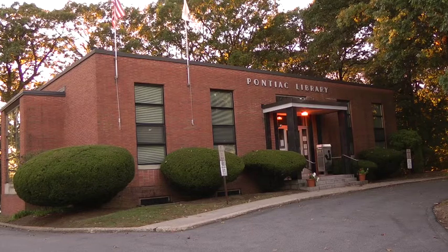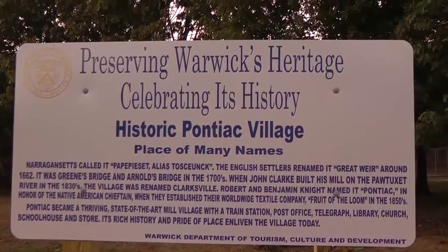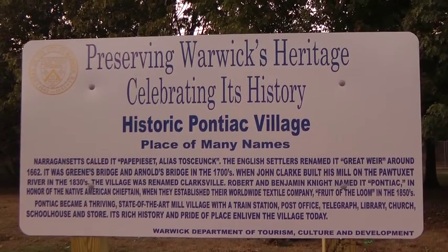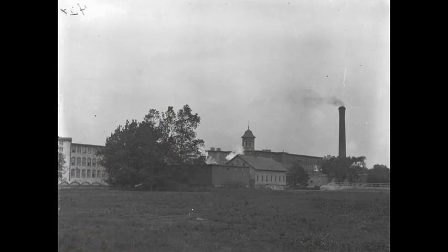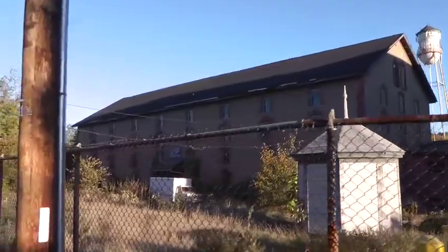The Pontiac Free Library Association has been around for 126 years. It was first established on September 18, 1884, when the Pontiac Mills were still up and running. The Pontiac Free Library Association, in its earliest form, existed in a one-room schoolhouse located next to the mills on Knight Street.